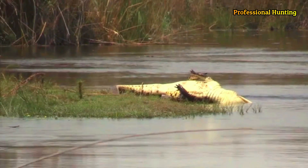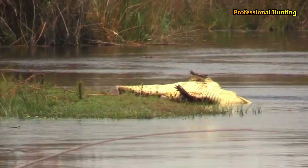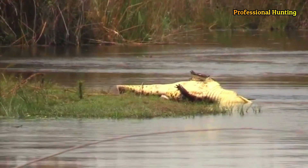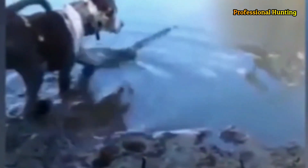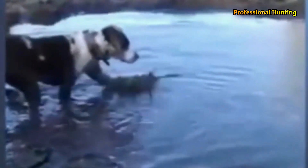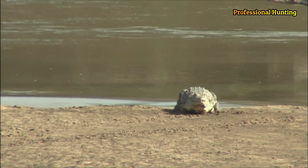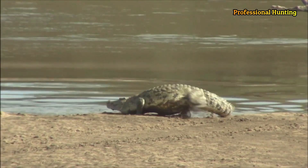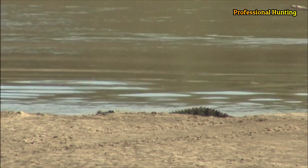Crocodiles are more closely related to birds and dinosaurs than to most animals classified as reptiles. The female crocodile deposits her eggs, usually about 20 in number, in a nest of rotting vegetation or in a shallow pit on the riverbank, and digs them up when she hears them hatching. In most species, the average adult length is between 6 and 10 feet. The largest crocodile, the saltwater crocodile, is often 14 feet long and may exceed 20 feet in length. The Nile, American and Orinoco crocodiles are commonly 12 feet long, and specimens up to 23 feet long have been reported for the last two species.